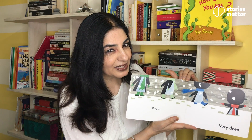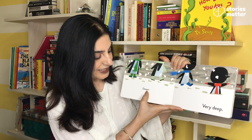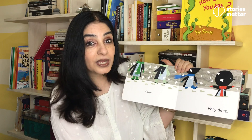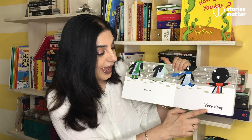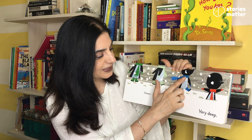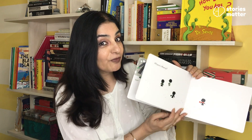Is it reminding you of Christmas time? The snow is deep, deeper, and very deep. And they are all dressed up in their scarves and mittens and boots, ready to face winters.